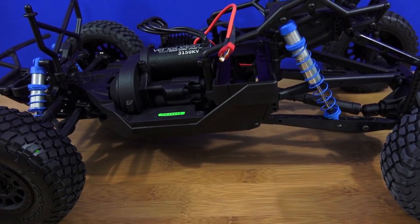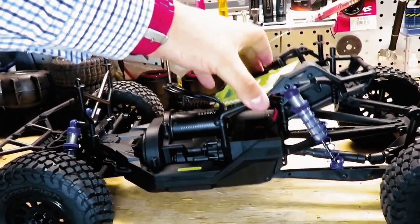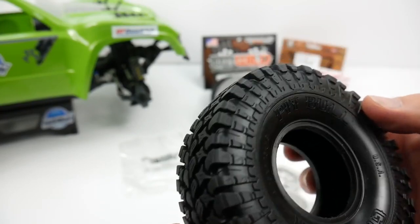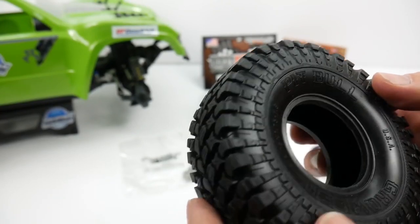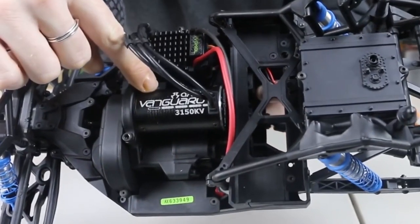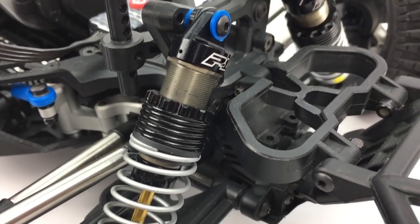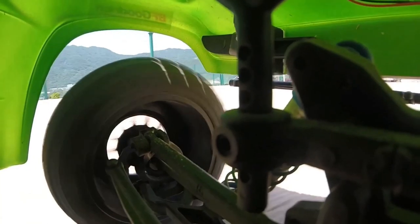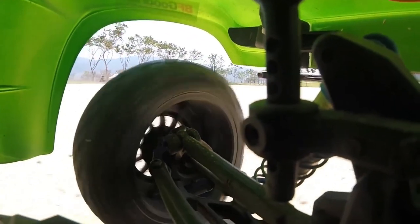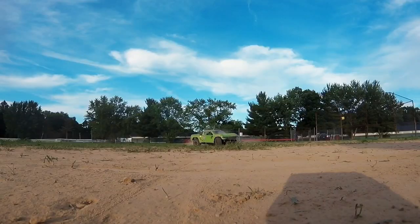Modelled after the real Score International Trophy Truck, the Yeti Score features an authentic solid rear axle with a four-link setup, aluminum king shocks and springs, replica BF Goodrich Baja TA KR2 tires, 105 Method Race wheels, a massive 3150 kilovolt brushless motor, an Axial high-low 2-speed transmission, an actual WB8 HD wild-bore drive shaft, and a fully independent front suspension. God bless America!